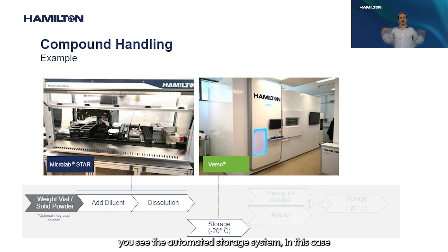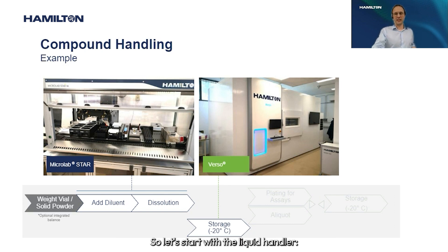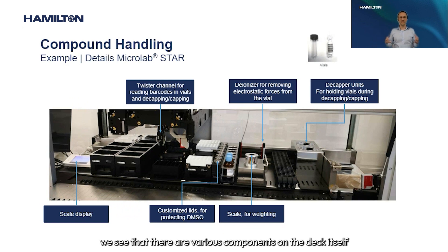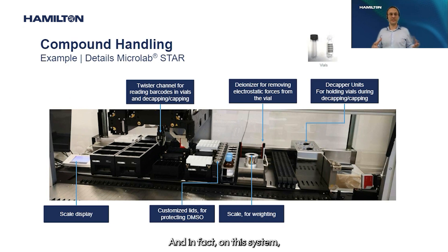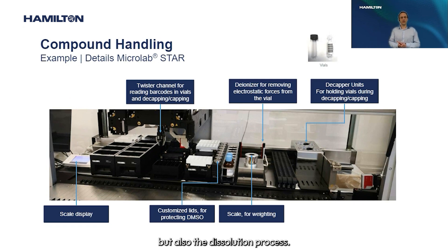On the right-hand side you see the automated storage system — in this case a VERSO storing the tubes, the vials and also the plates. Looking closer at the STAR deck, there are various components to support the whole dissolution process. In fact, on this system three different workflows are implemented, including weighing of the vial, generating and updating weights, and the dissolution process.